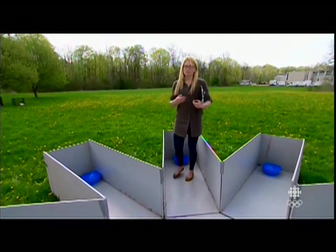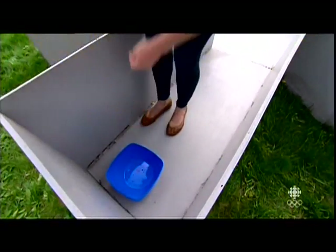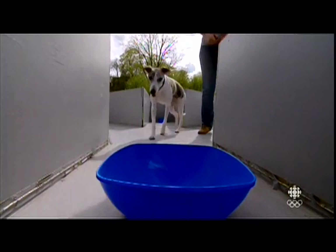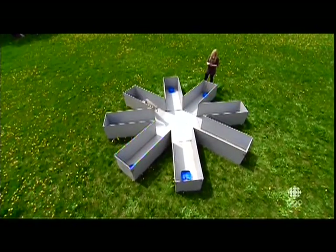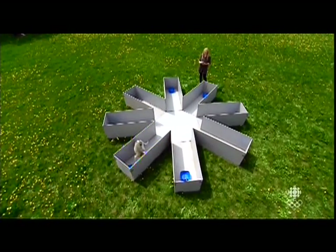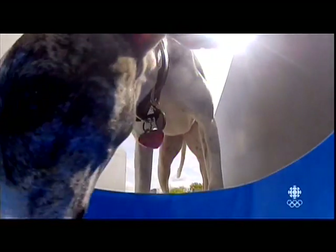Perfect performance would be taking eight attempts to empty each of the eight arms. So if Jasper has good spatial memory, what he should do is empty most or all of the eight bowls before going back to bowls that he's already visited.